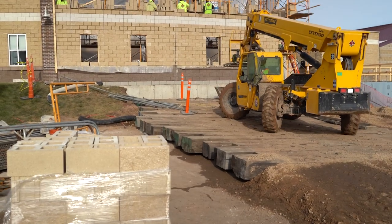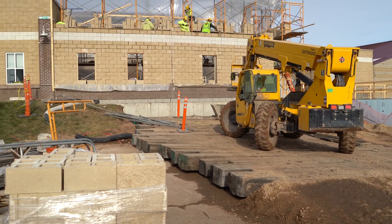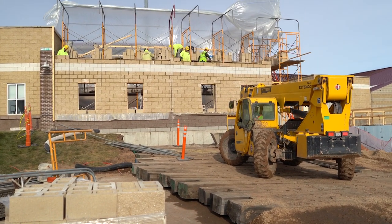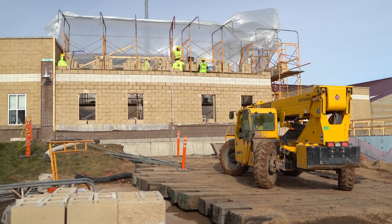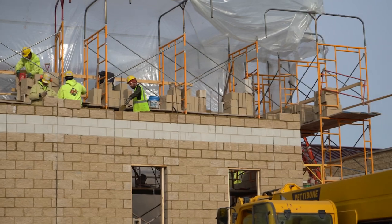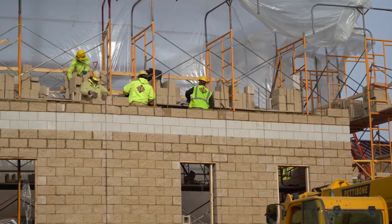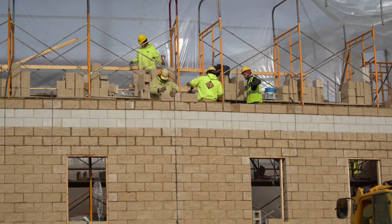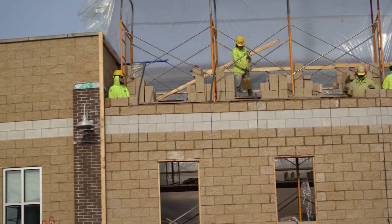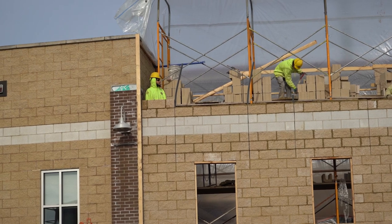Pretty much this is going to be the office area. Right now it goes right up to the height of the existing over there. So you can see we've got probably another five, six courses that have got to go on there. We can get a couple degrees above freezing during the day, it helps out a lot. And then pretty much the next step after that will be getting the joist and decking on that to get it covered up.